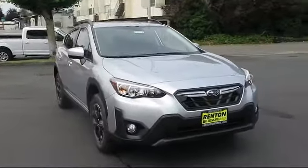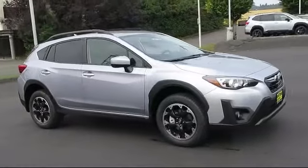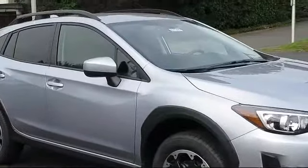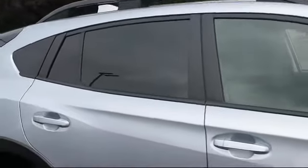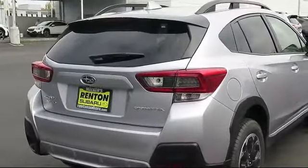This vehicle comes equipped with Starlink Safety and Security Tracker available, Starlink Safety and Security System available, Remote Keyless Entry, Dual Stage Driver and Passenger Seat Mounted Side Airbags, Subaru Starlink 6.5 Multimedia Plus System, Leather and Metal Look Steering Wheel, and Starlink Selective Service Internet available.